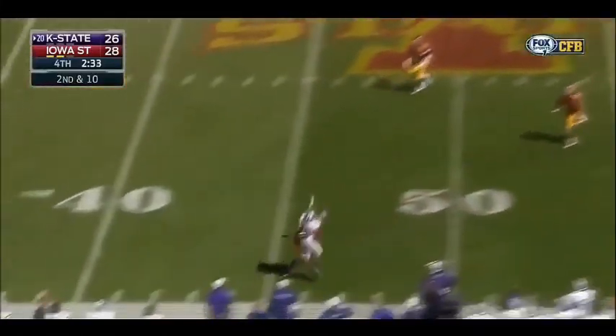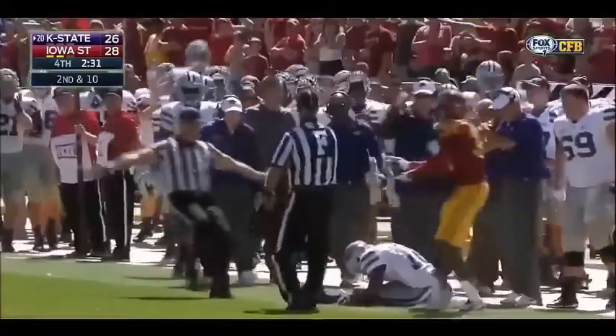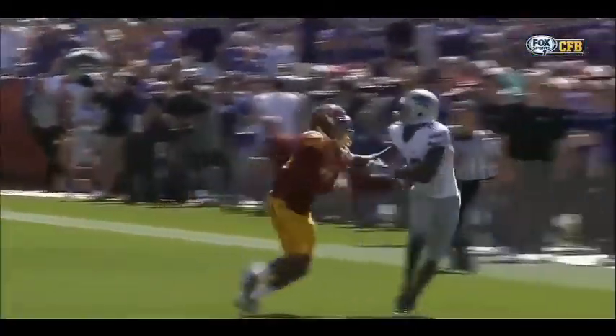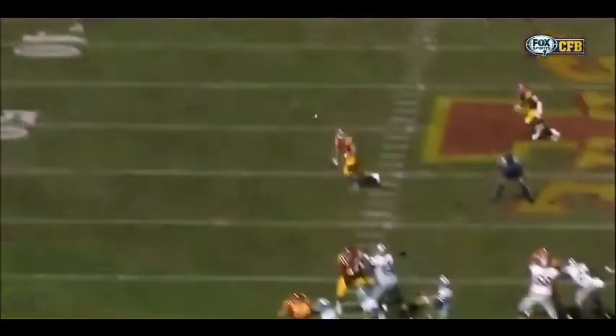Waters lofting one to the sideline. Lockett goes up, makes the catch. How about this play? Tyler Lockett once again the go-to guy. They go to him two plays in a row. Look at the concentration — get that toe down.